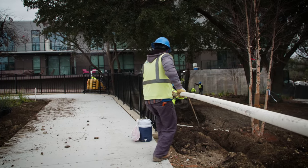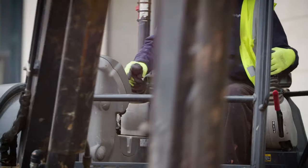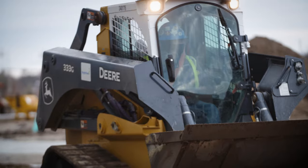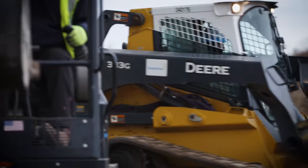BrightView is the largest commercial landscape company in the United States. We have multiple different departments, and we're the development branch, so we only specialize in building and new construction.